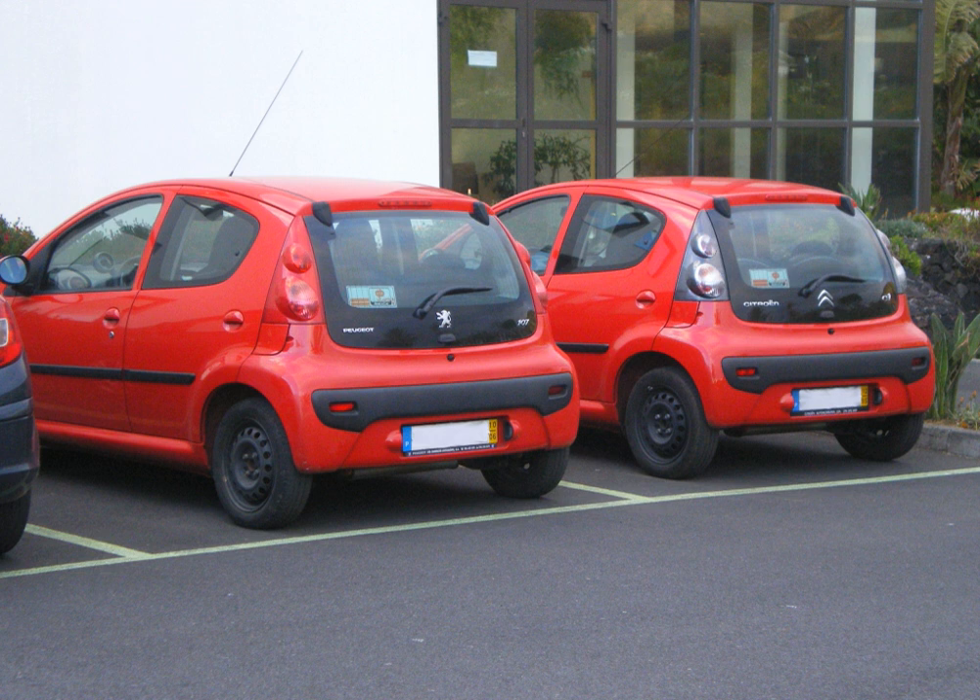Origins of General Motors badge engineering date back to the early 1970s when the Chevrolet Nova compact was rebadged by the upscale Buick Apollo, Skylark (after 1975), Oldsmobile Omega, and Pontiac Ventura II and Phoenix divisions as entry-level cars. The 1973 oil embargo resulted in GM corporatizing their X and H platform automobiles into its entry-level products by its respective divisions in the United States and Canada.